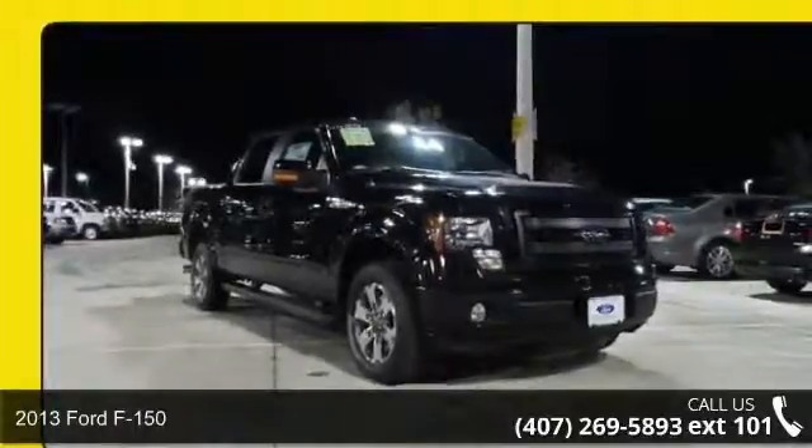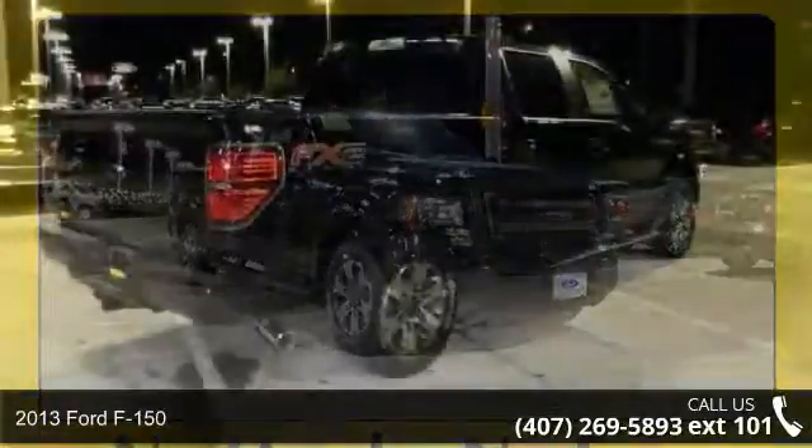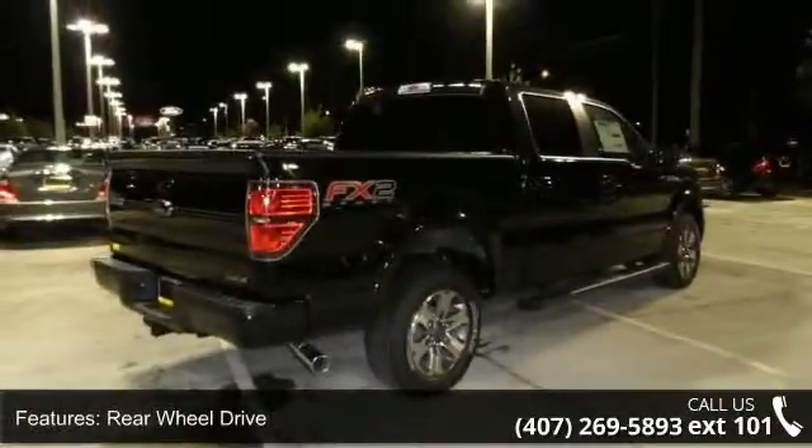Imagine yourself in this 2013 Ford F-150. This may be the set of wheels you've been looking for. This vehicle comes with a reliable 8-cylinder engine, connected to a smooth shifting automatic transmission.